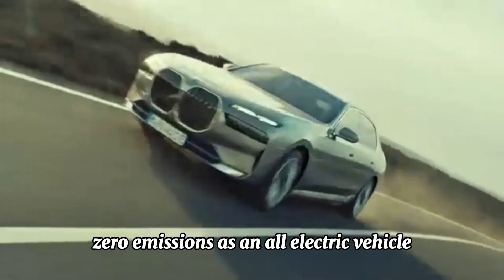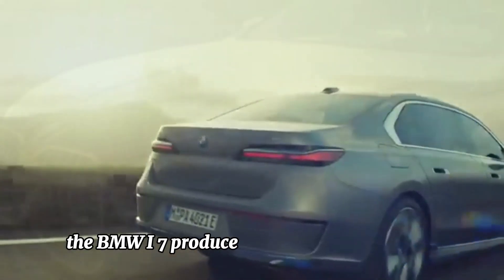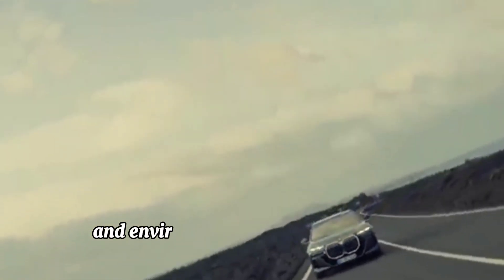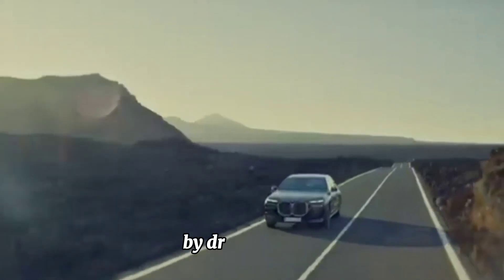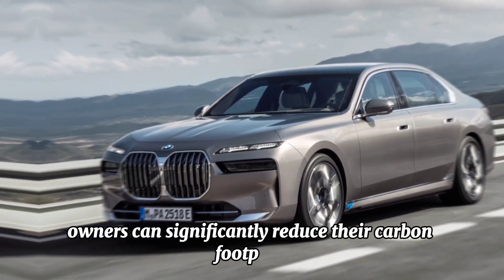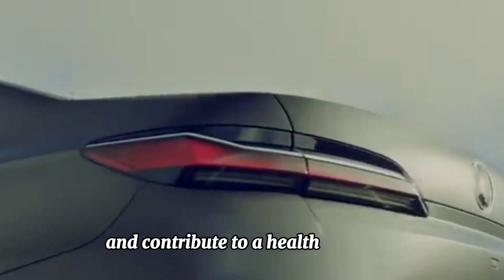Zero emissions — as an all-electric vehicle, the BMW i7 produces zero tailpipe emissions, making it a clean and environmentally friendly mode of transportation. By driving the i7, owners can significantly reduce their carbon footprint and contribute to a healthier planet.